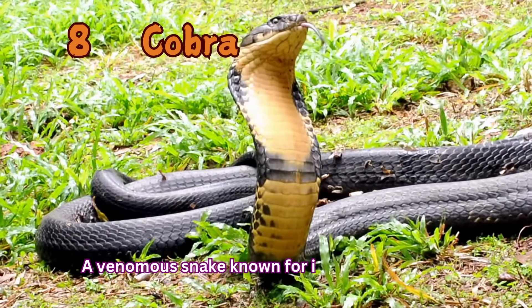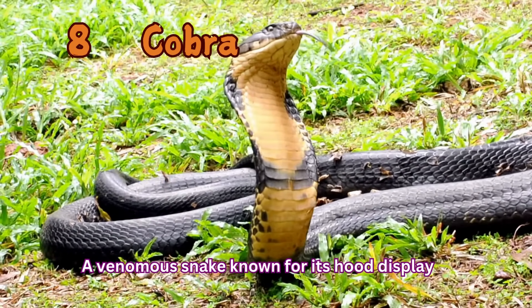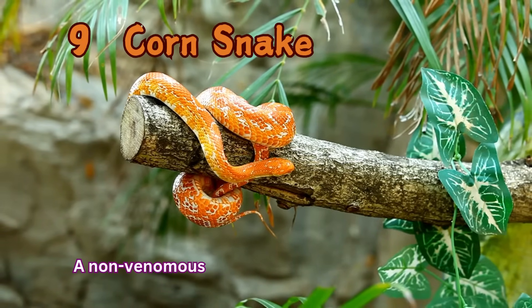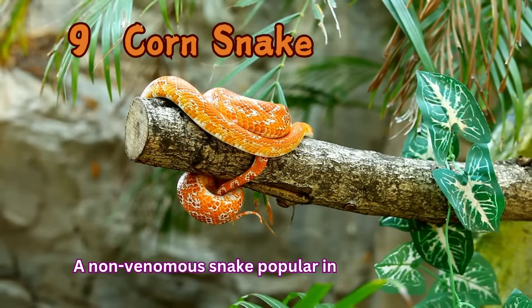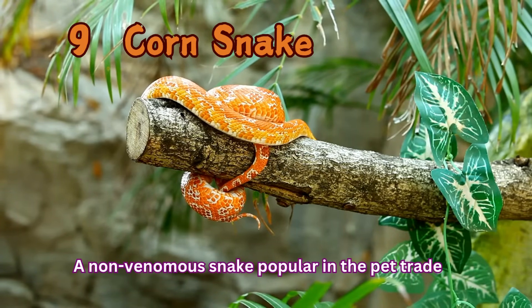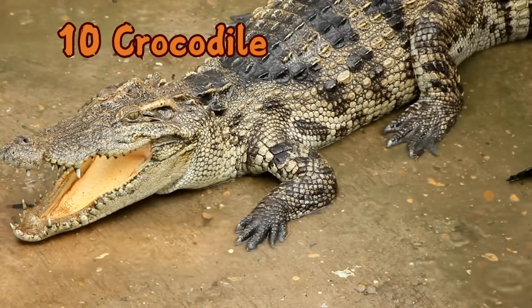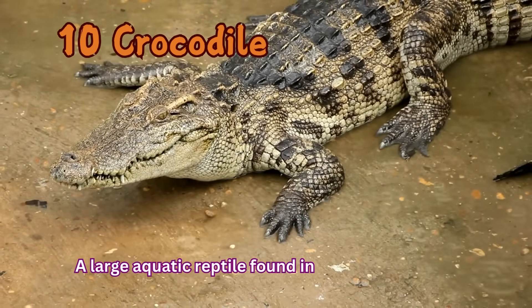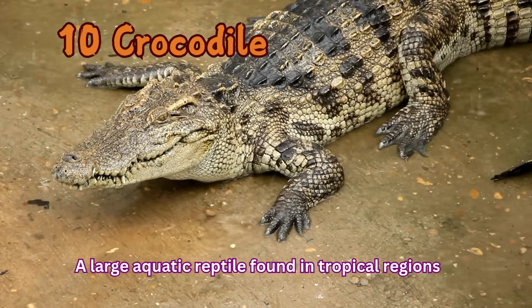Cobra: A venomous snake known for its hood display. Corn Snake: A non-venomous snake popular in the pet trade. Crocodile: A large aquatic reptile found in tropical regions.